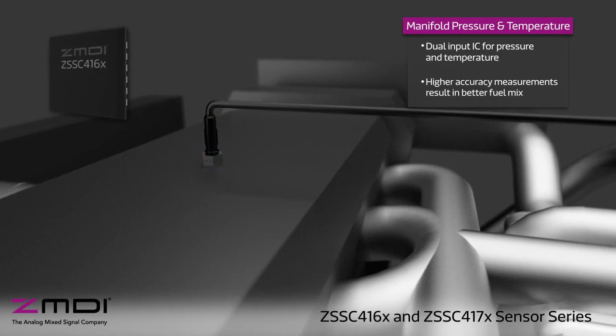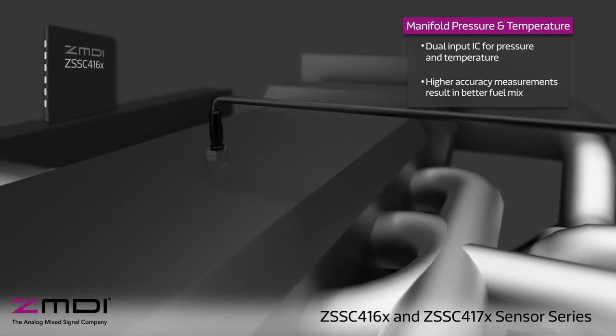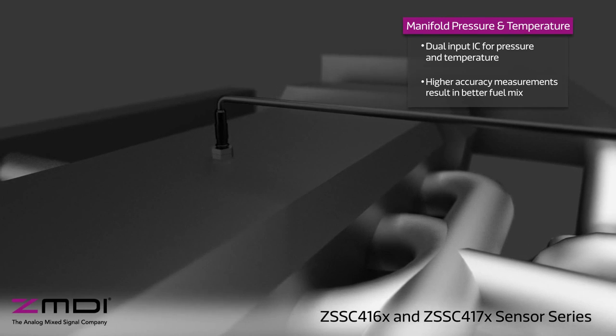Manifold pressure and temperature sensing also benefits from the use of a dual input IC, with higher accuracy measurements resulting in a more optimal fuel mix.